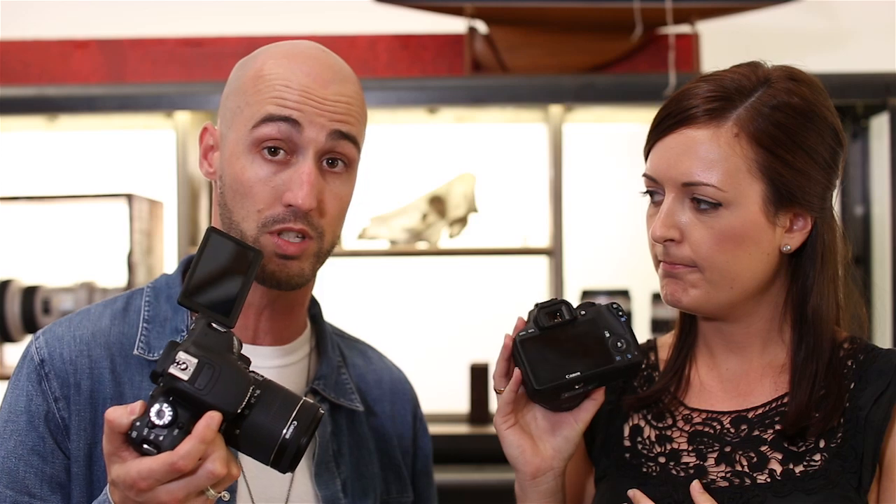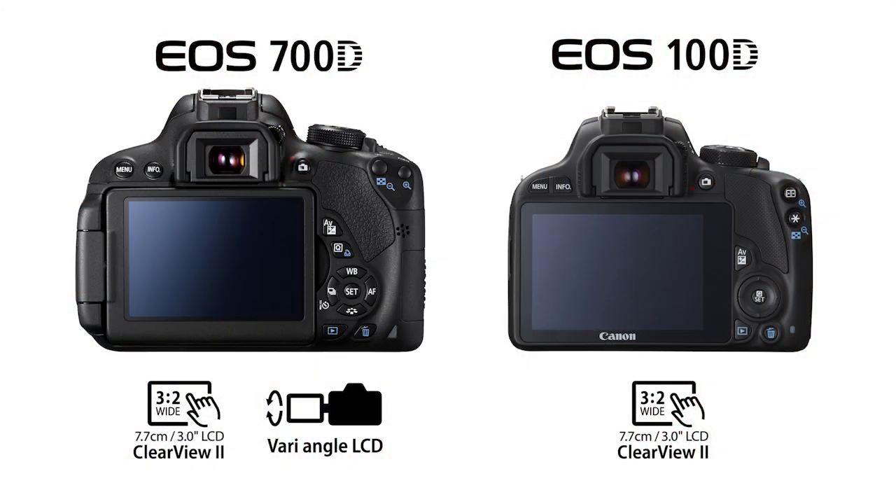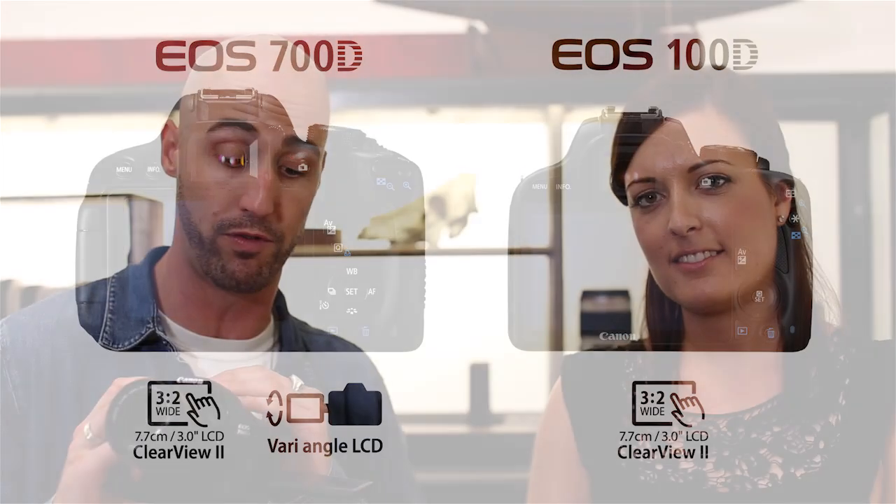Both cameras feature a 3-inch LCD screen, and one of the key differences is that it's a vari-angle screen. Both are also capacitive touch screens, so when you're viewing back your photos you can pinch, stretch, and flick back and forth — and pretty much work your way through the menus just using the touch screen.